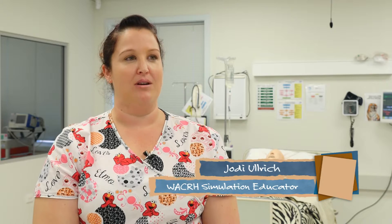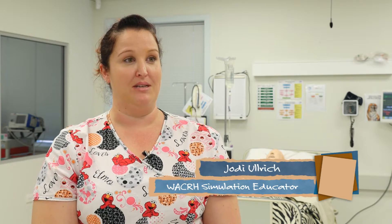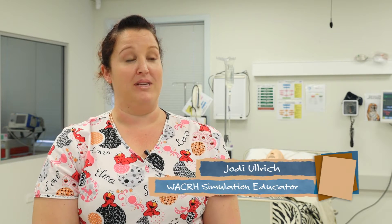My name is Jodie, I'm the simulation educator based here at WACRA. I actually work here in the EdSim Centre, and part of my role is to take students who come on placement here through simulation.